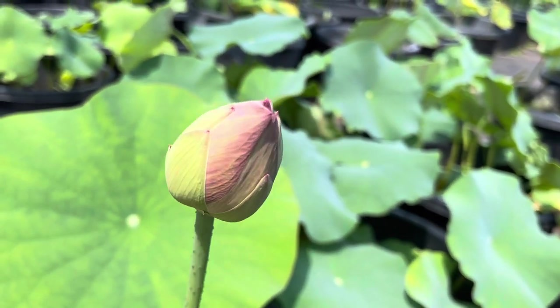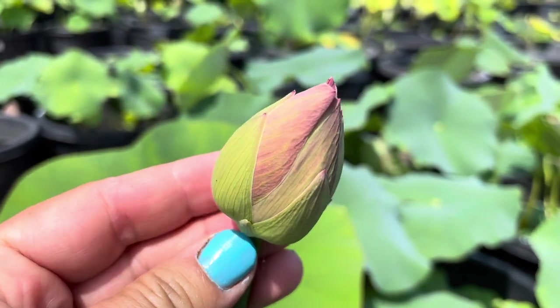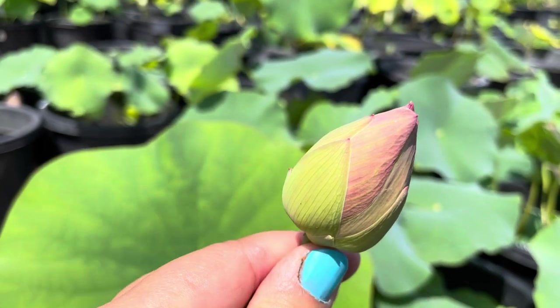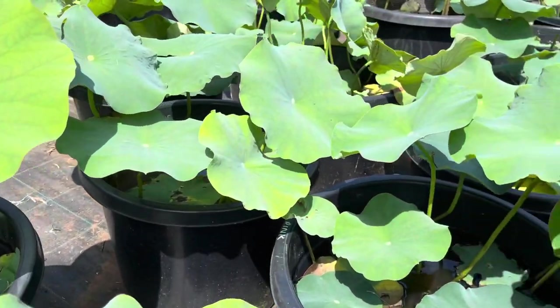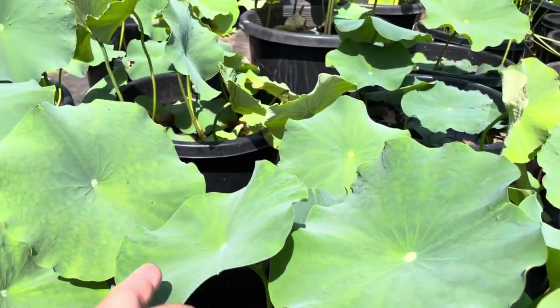Look at this one — these little pots with very green leaves. This is my new variety this year, it's called Pink Glow. It's already developing buds. It's supposed to be a white lotus with very pink edges, and the leaves are very green in comparison to other varieties.